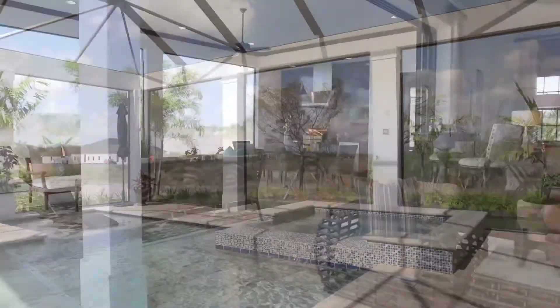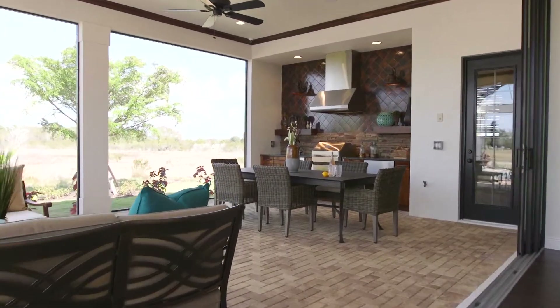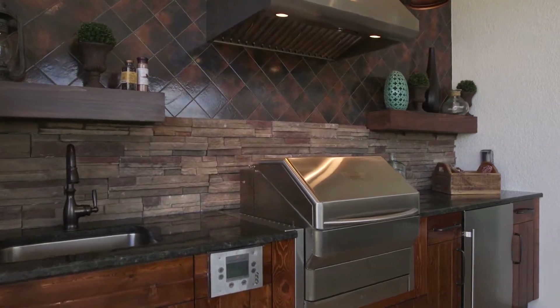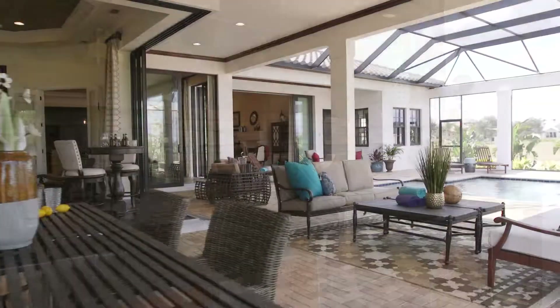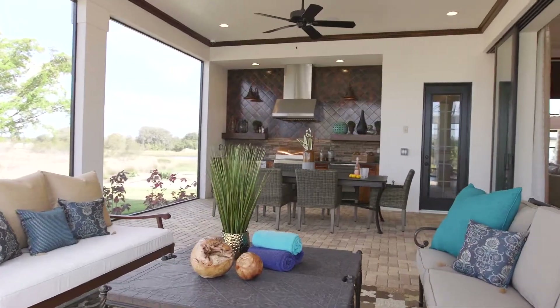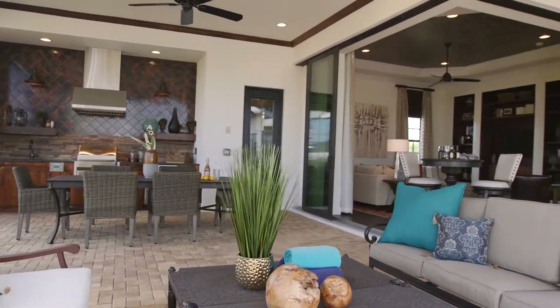We also put in a side lanai, which has the outdoor kitchen, finished off with stone, beams, wood shelving, and everything else. That area is great for outdoor living — it's not just a lanai. The outdoor dining room and outdoor kitchen make that whole area a little living space unto itself.